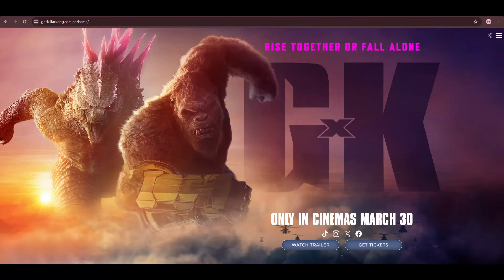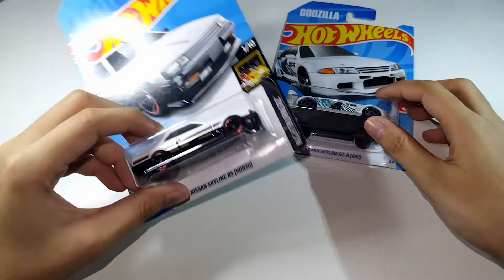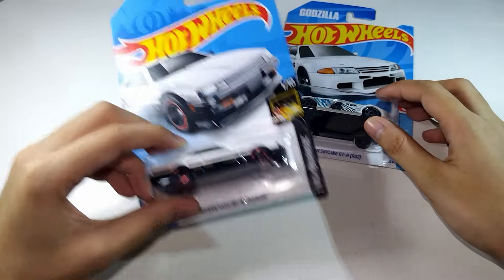To coincide with the release of Godzilla x Kong: The New Empire, I'm going to unveil my carded Godzilla Nissan Skyline GT-R R32. And while we're at it, I might as well unbox my other Skyline. Stay tuned for more on that later in the video.